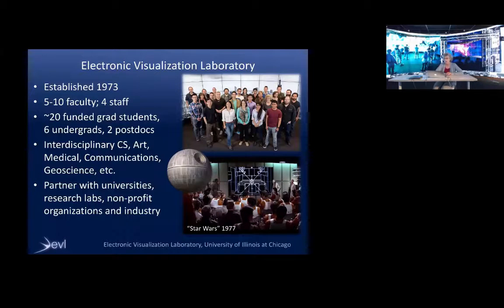We partner with universities, research labs, nonprofit organizations, and industry. I have a couple pictures here. The top picture is a recent picture of some of the faculty, staff, and students at EBL standing in front of our Cave 2, which I will be talking about.